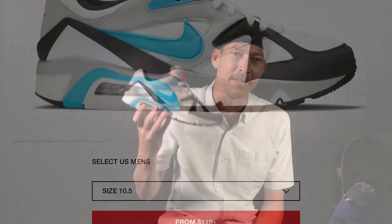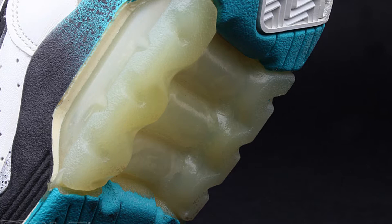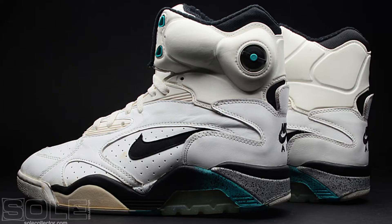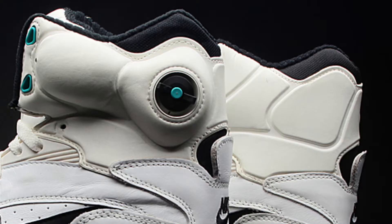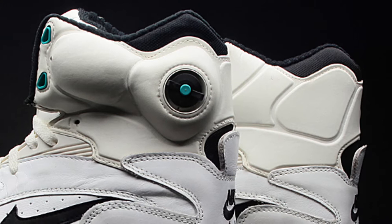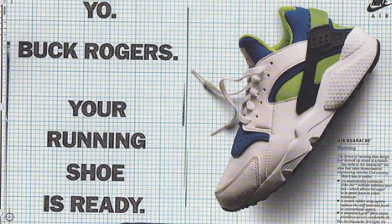Air Max shoes released in 1991 were the BW and the 180. Check out this visible 180 air unit on these insanely high — higher than Snoop — Air Force 180 that David Robinson wore from that year. It even has a pump on it. Other popular Nike shoes from '91 were the Jordan 6 and the Huarache.